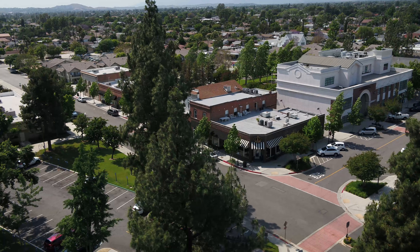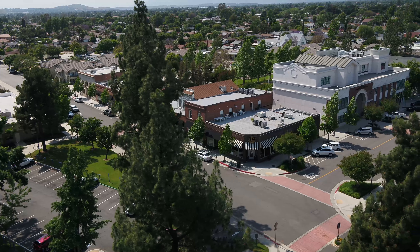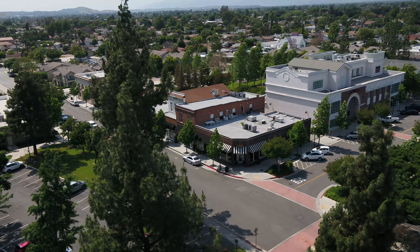We're now on D Street, just about a block away from where we were standing. This area is also included as part of the Civic Center Master Plan. So Leslie, can you tell us more about what buildings and spaces we're including as part of the Civic Center Master Plan?